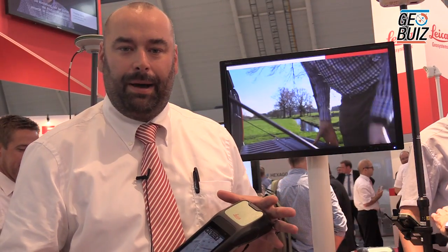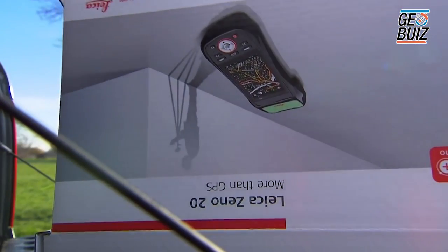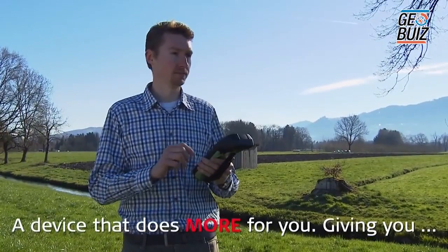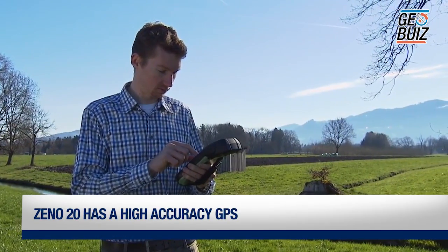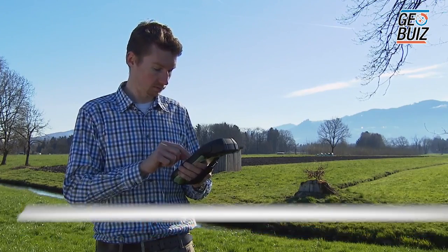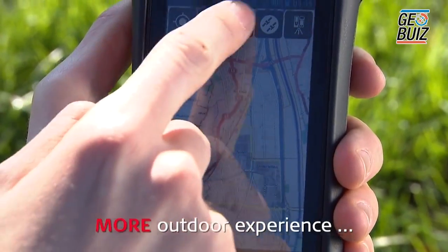The Xeno20 is brand new. It was released in July this year and it features four main components. Number one, it's a high-accuracy GPS. With this device and a correction service like our SmartNet, you get up to five centimeter accuracy as a handheld device.